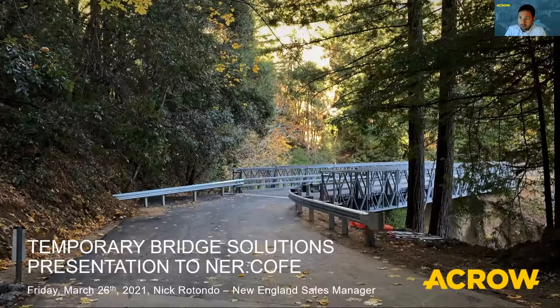My name is Nick Rotondo. I'm the New England Sales Manager, and I handle the sales of rental and bridging shoring projects in the six New England states. I'd like to thank COFI in cooperation with the SSSBA for inviting me to speak on modular solutions for temporary forest roads. I'm pleased to be presenting alongside Kathryn Van Heck from the Forestry Service, and thank you for the introduction.